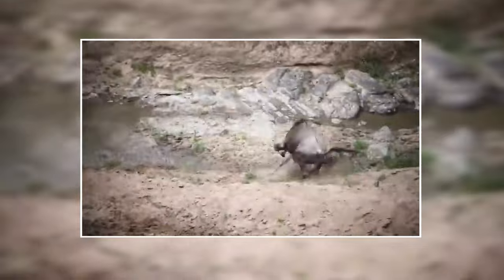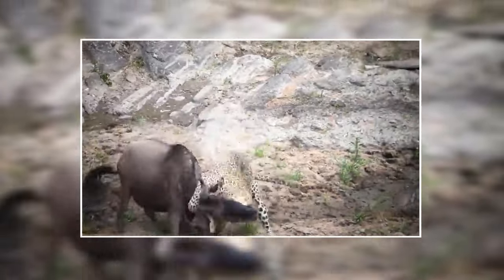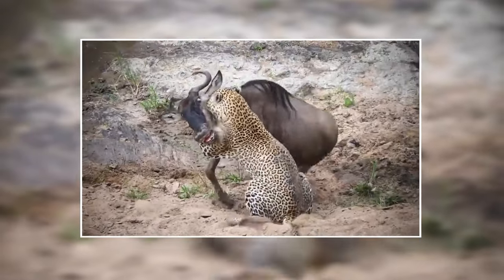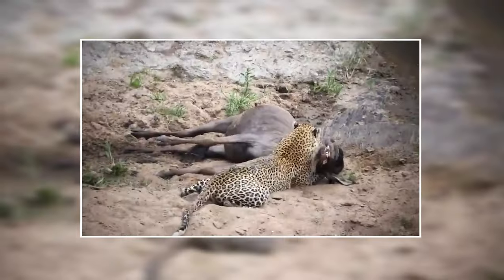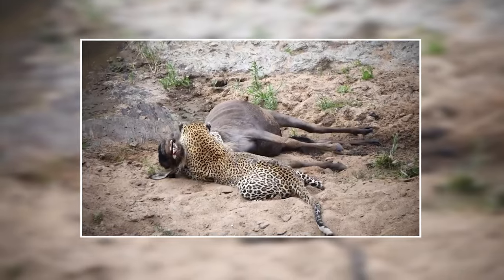A leopard chases a wildebeest, quickly pouncing and biting its neck. The wildebeest stands tall and refuses to quit, but the leopard is just too ferocious and strong. It tightly embraces and pulls the animal down. With the bite crushing into the wildebeest's windpipe, this animal is quickly running out of options.